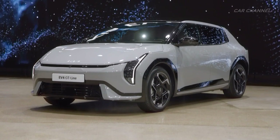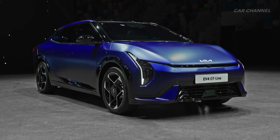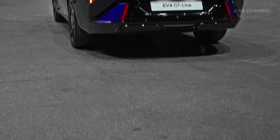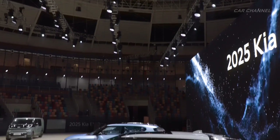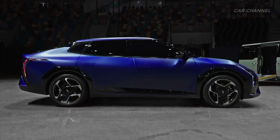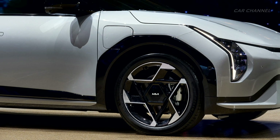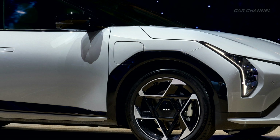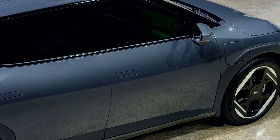The Kia EV4 GT Line features exclusive design elements in addition to the innovative base model, creating a more dynamic character. The wing-shaped front and rear bumpers provide a stronger, sleeker impression, while the triangular motif 19-inch wheels enhance the vehicle's futuristic sporty feel. The charging door is located on the front fender, improving accessibility and charging flexibility, while a newly designed visible charging status indicator aids convenience.